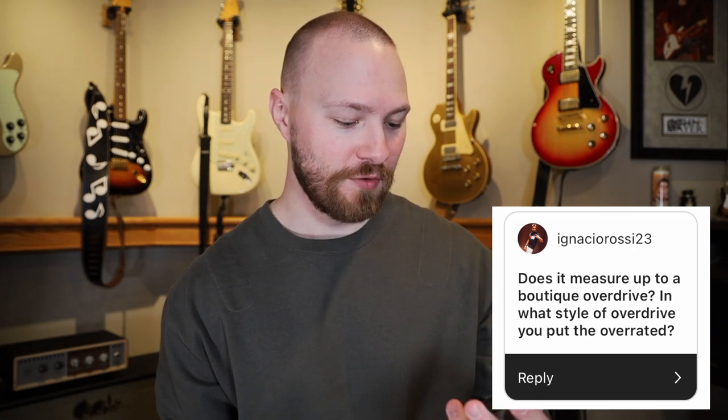Q&A: Ignacio Rossi asks, 'Does the Overrated Special measure up to boutique overdrive?' Absolutely it does. The Green Rhino is my favorite Tube Screamer pedal ever made, and the Overrated Special combines that with a 500 Hz mode and a tone switch for extra control and sculpting, tweaked to Joe Bonamassa's specs. This thing can easily go toe-to-toe with any boutique overdrive. It's really great at pushing an already overdriven amp, which is what Joe Bonamassa and George Tripp really went for.